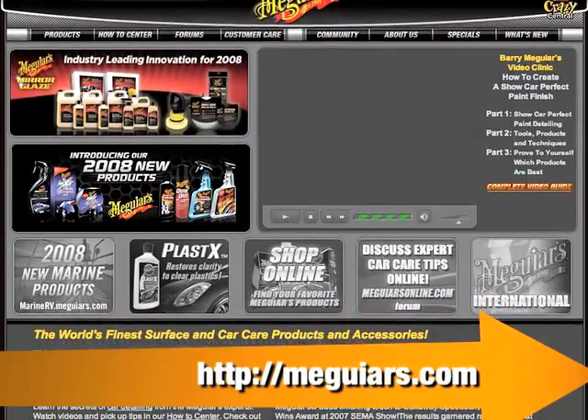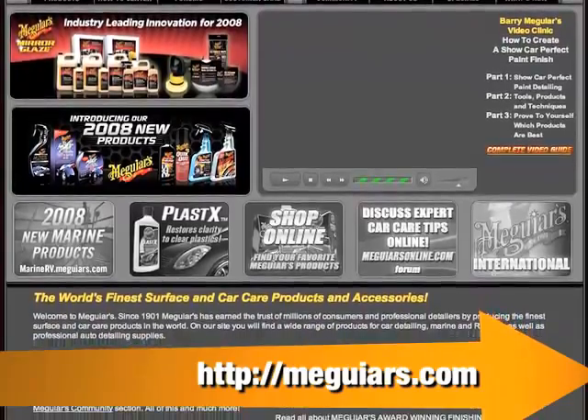Winter may be coming, but that's no excuse for a dirty, crapped-up car. That's why you'll want to stop by Walmart and check out the latest from Meguiar's.